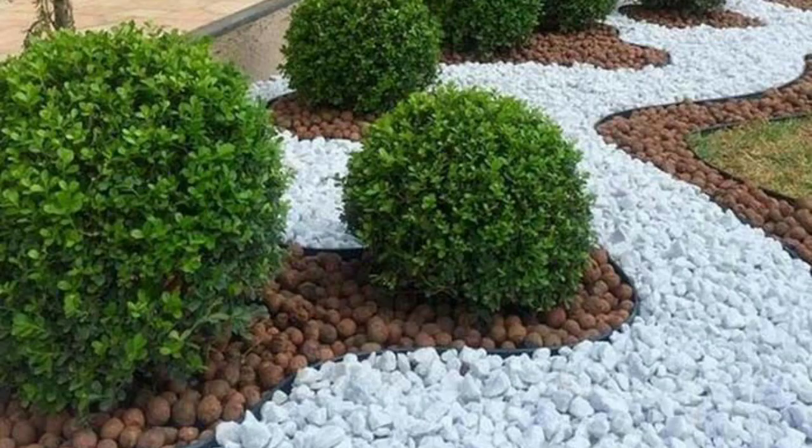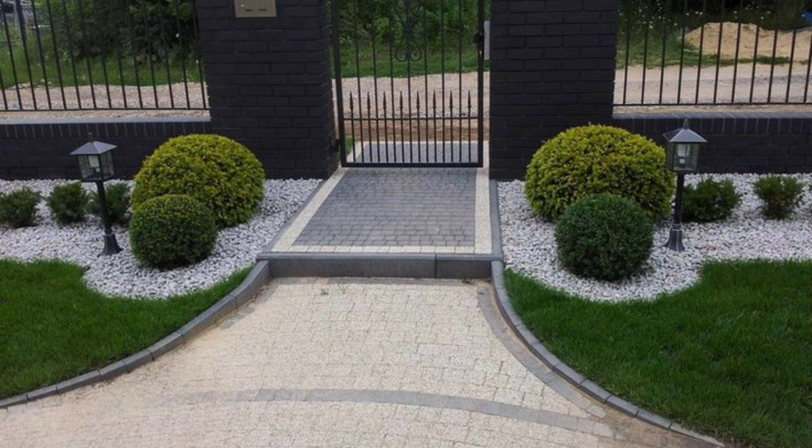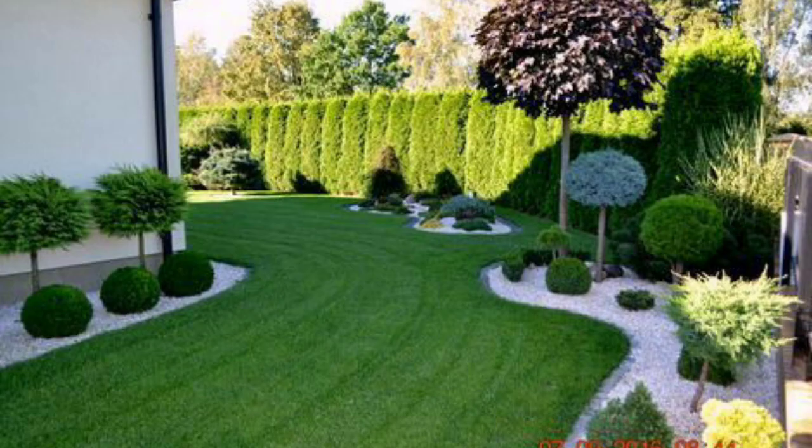Boxwoods are also cold resistant, drought resistant and require only a little fertilizer yearly, making them an ideal choice for low maintenance gardens. This means that they can thrive even in adverse weather conditions and require little upkeep to maintain their beauty.